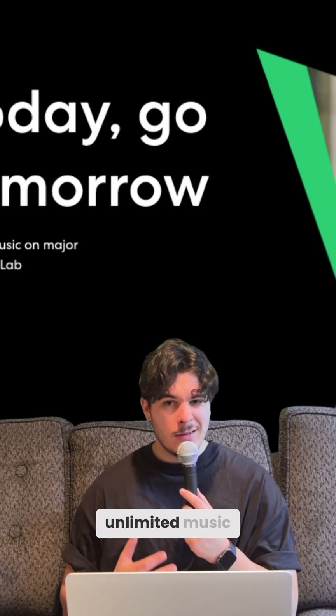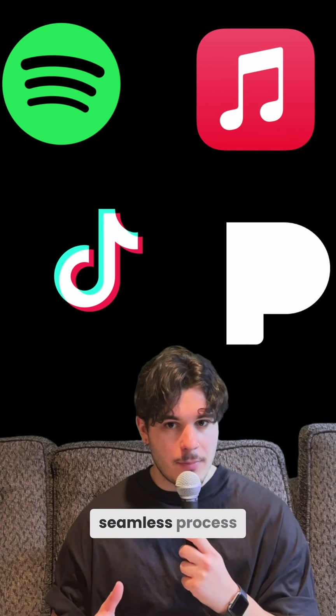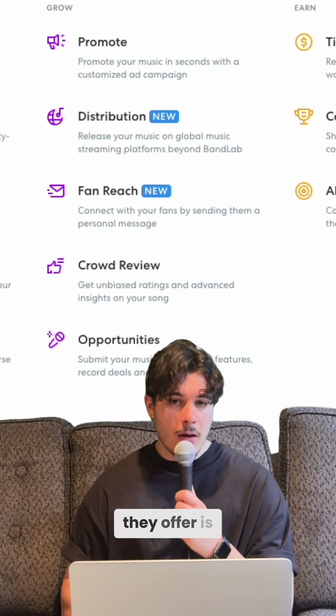You can distribute your music and keep 100% of the royalties. In four easy steps, you can get unlimited music distributed on the major streaming platforms. You can use this service even if you don't create music on BandLab, but if you do, it's easier and a more seamless process. If you have an active membership, you keep 100% of the royalties. If you don't have an active membership, you still keep 80%.